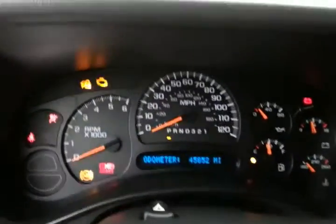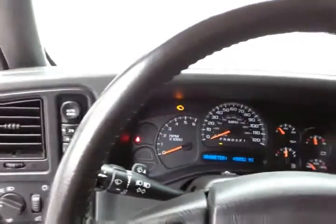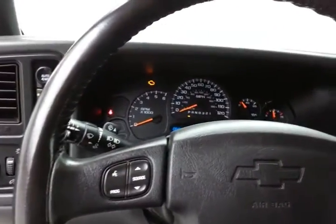Large, easy-to-read gauges. Again, only 45,000 miles. Cruise control. Steering-wheel-mounted audio controls so you can keep your hands on the wheel, as well as controls for the driver information system.